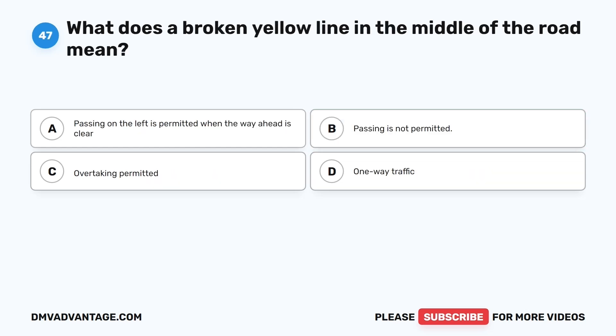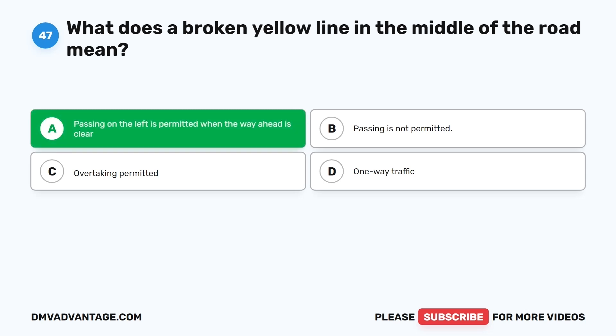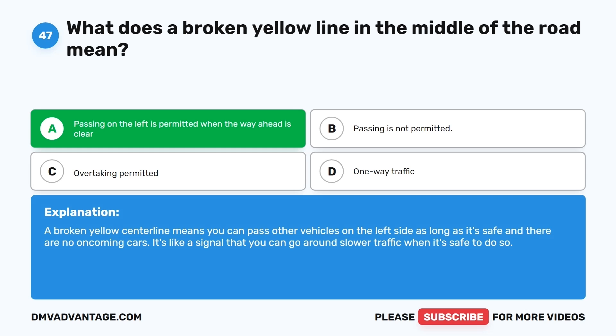Question forty-seven. What does a broken yellow line in the middle of the road mean? The correct answer is A: Passing on the left is permitted when the way ahead is clear. A broken yellow center line means you can pass other vehicles on the left side as long as it's safe and there are no oncoming cars. It's a signal that you can go around slower traffic when it's safe to do so.